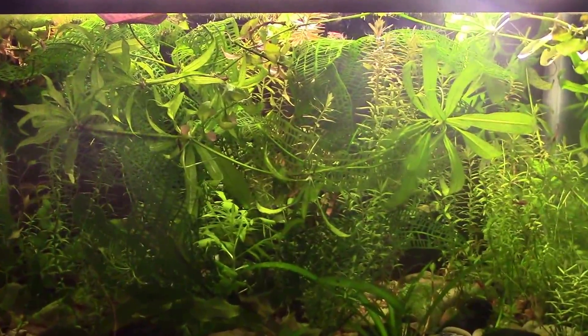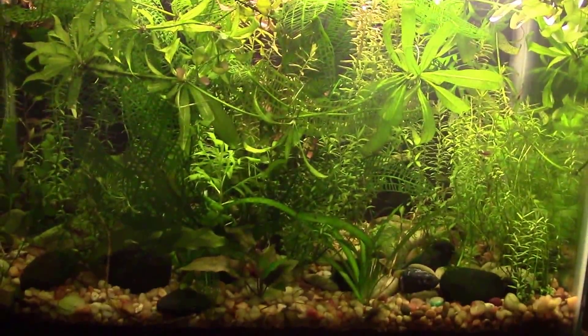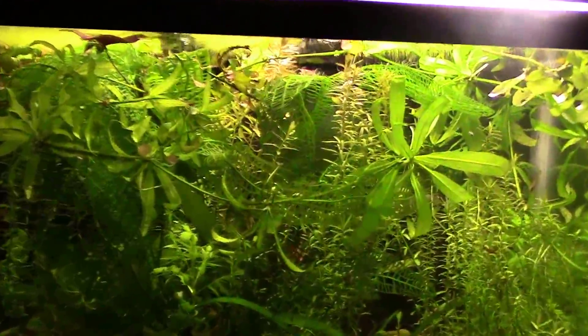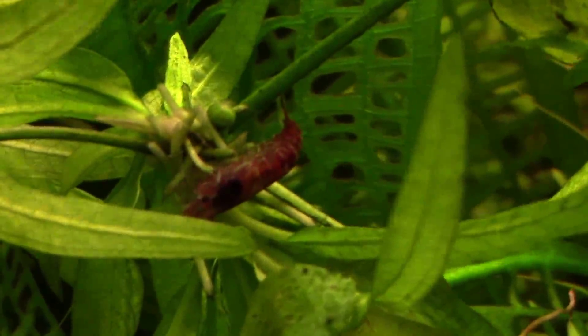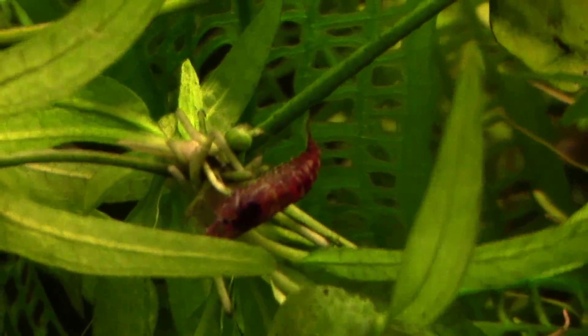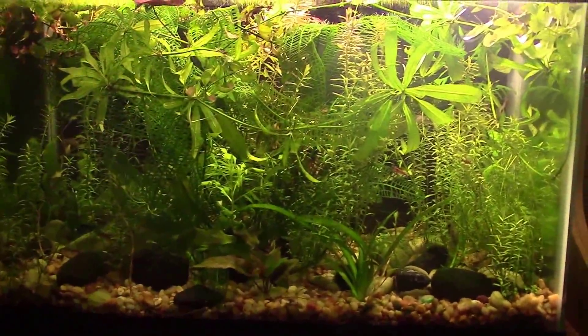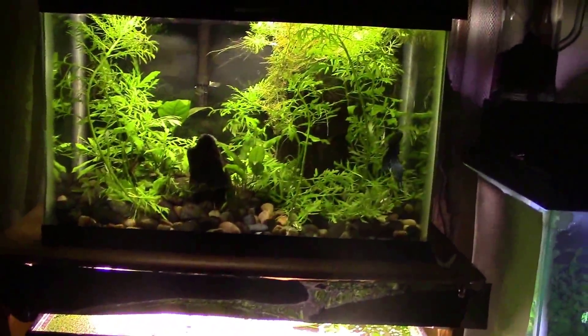Check out this tank — just a couple weeks ago I highlighted how great the Madagascar lace plant was doing, but you can't even see it now because this is where all the amazon sword runners and plants I plan to keep have ended up. Often when I throw plants into this tank they come in with debris and algae, so the fish and shrimp get a meal out of the new plants. It definitely needs some maintenance because it just won't survive long like that, but it's always been a holding tank for excess plants.